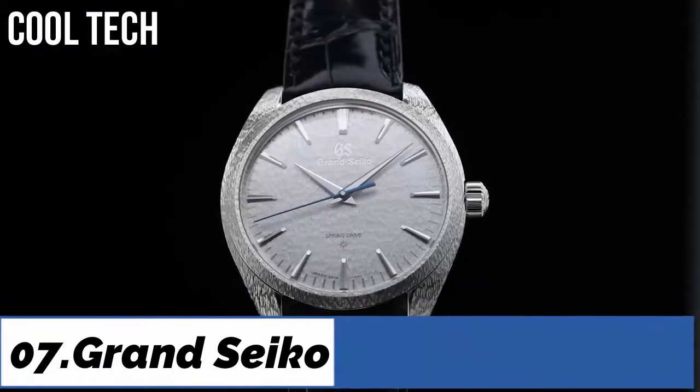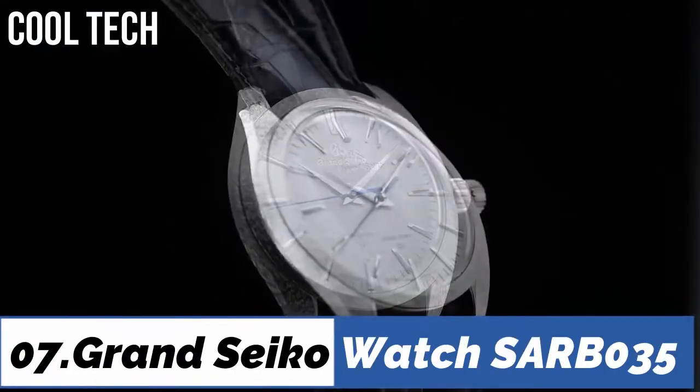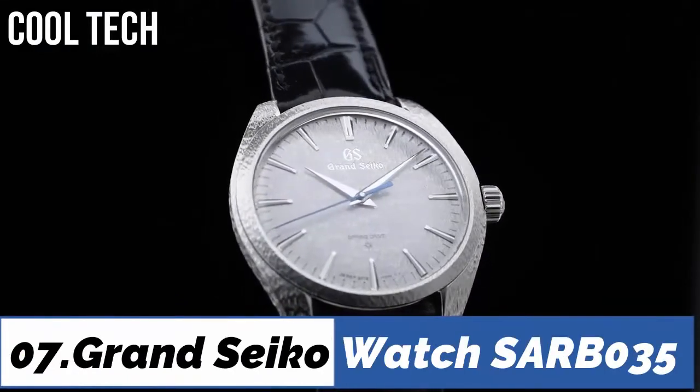Hello everyone, today we have a look at the best Grand Seiko watches in the market in 2021.